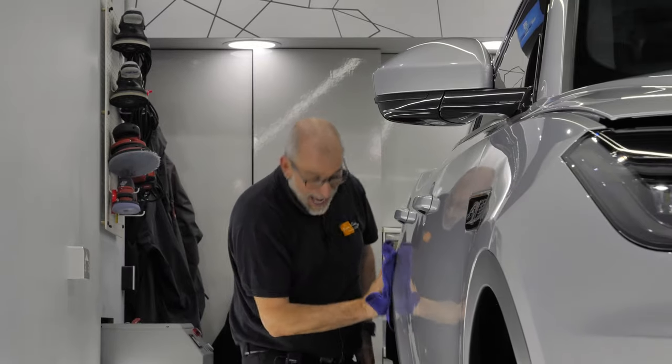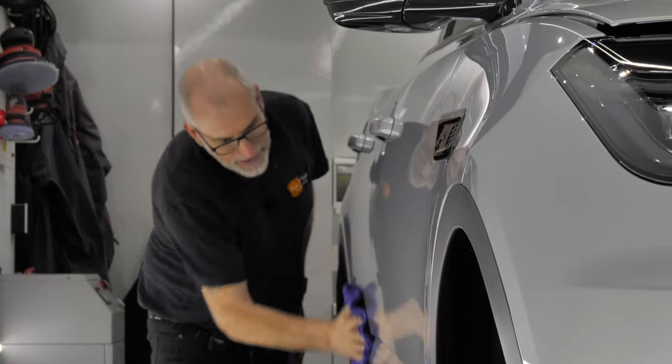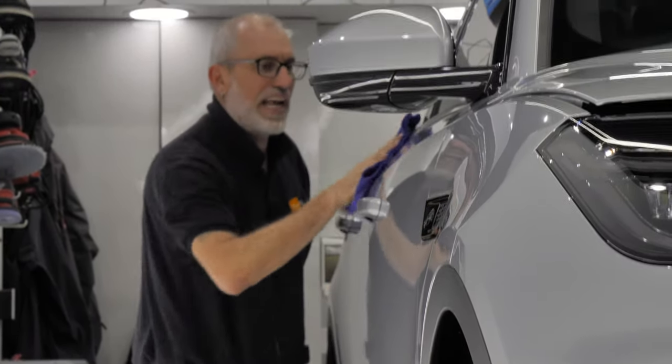Hey Martin. Hello Craig. What do you like about detailing on a daily basis? Oh, I love coating freshly machine polished cars that leave a smooth finish like glass.